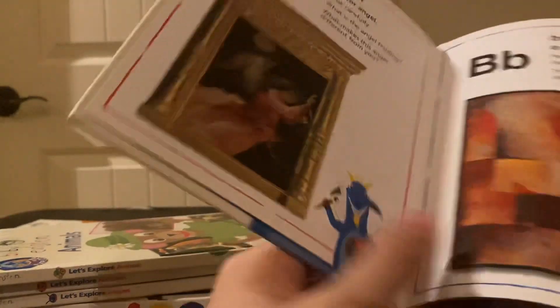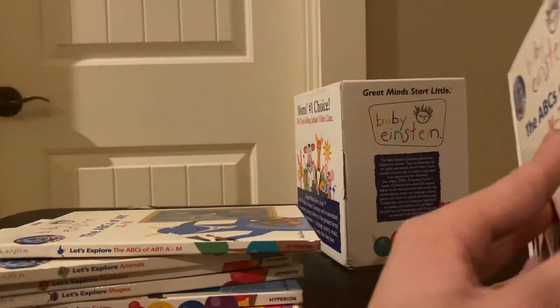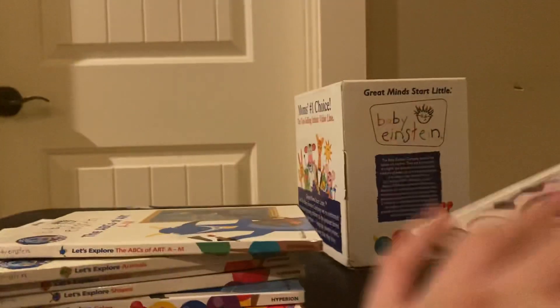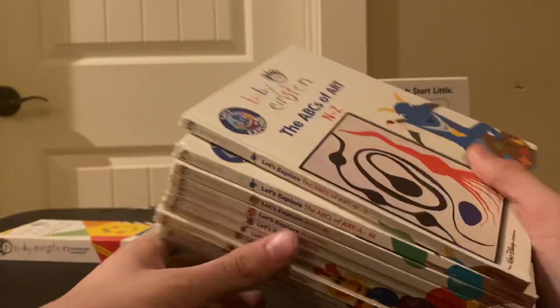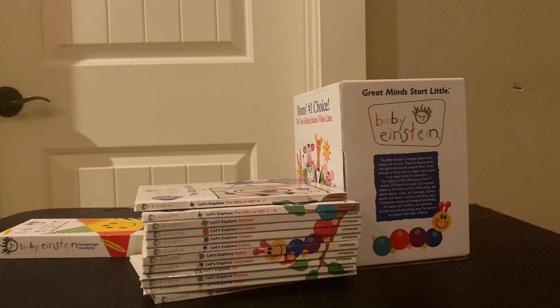I'll just showcase A to M because there's not too much to it — it's just letters. These are all of the books, and I've had them since I was a kid. Thank you so much for watching! New videos come out every Tuesday and Friday at 6 PM Eastern Standard Time, so please subscribe and turn on notifications. I'll see you in the next video!